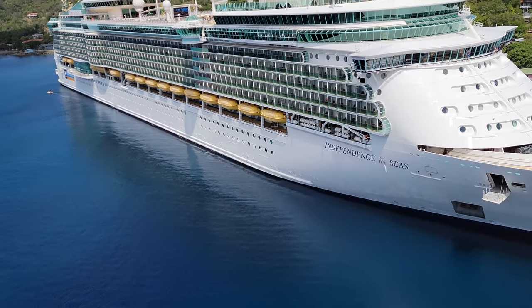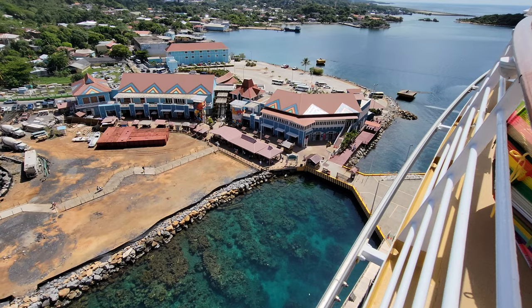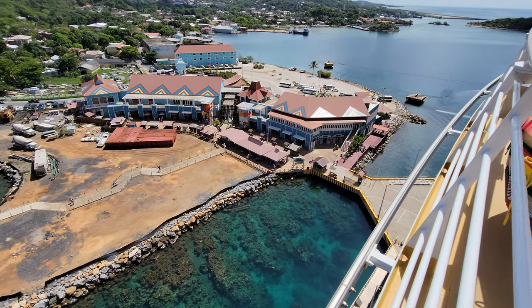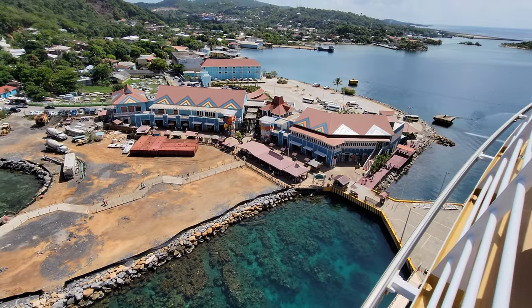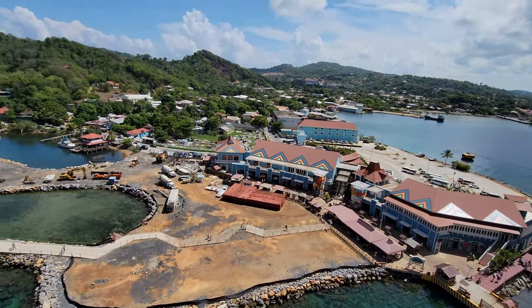The cruise lines that dock at the Town Center Port of Roatan are NCL, Celebrity Cruises, Royal Caribbean Cruise Line, and Virgin Voyages. The Town Center Port of Roatan opened in 2008. It's a nice small port with lots of things right as soon as you get off the ship.